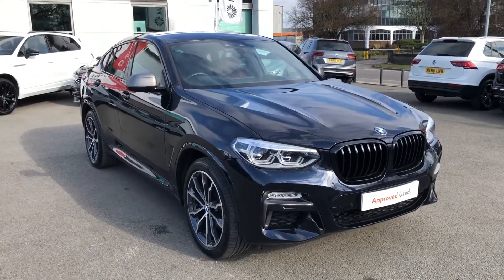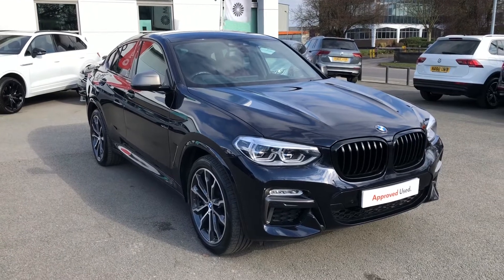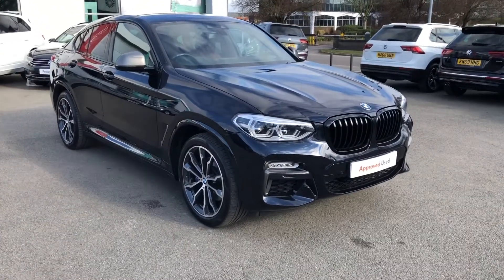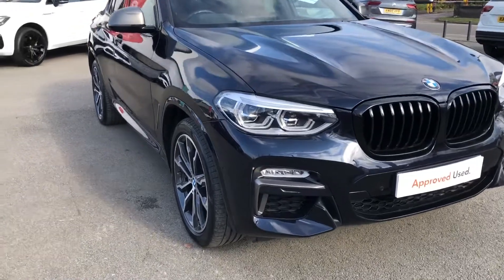Before we begin, make sure to hit subscribe on our YouTube channel for more videos and content of vehicles that are joining us. So what does this vehicle have? Well, the list is absolutely enormous. Starting with the exterior, it's finished in a black pearlescent colour — really nice — that suits this vehicle absolutely wonderfully.